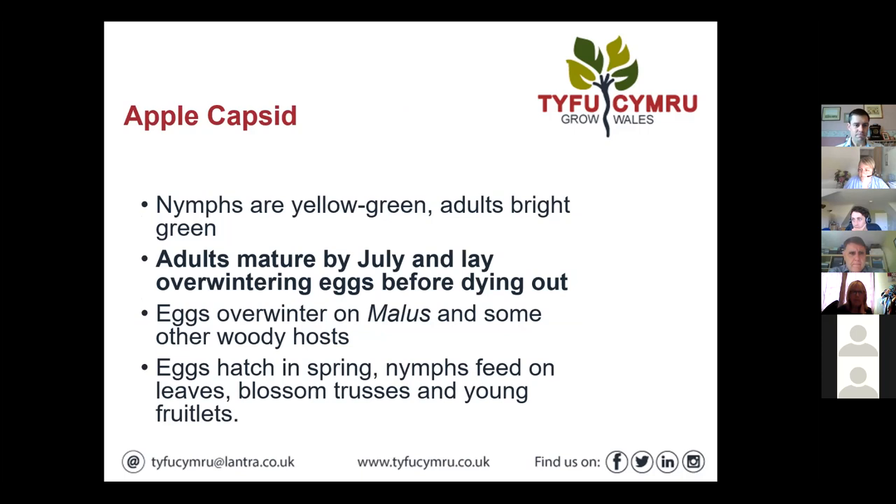Apple capsid: nymphs are yellowy green, adults bright green. The adults are maturing by about now and laying overwintering eggs before dying out, so their life cycle angles towards the front of the year. These eggs overwinter on Malus and some other woody hosts, potentially overwintering on other hosts in the Rosaceous genus as well.